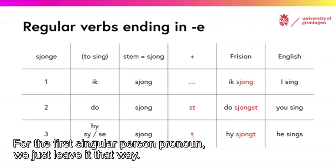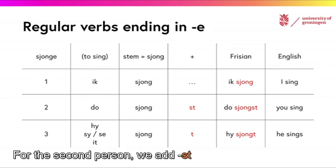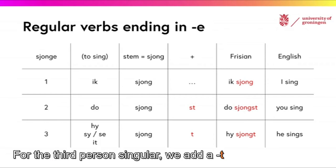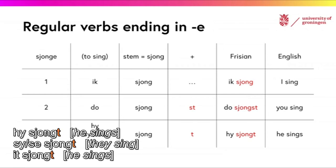For the first singular person pronoun, we just leave it as the stem. For the second person, we add ST — so DO SIONGST. For the third person singular, we add T: HÄI SIONGT, SÄI SIONGT, UT SIONGT.